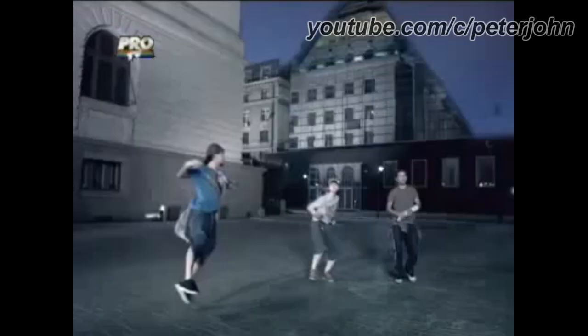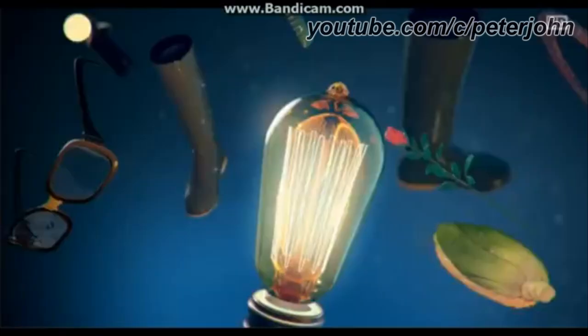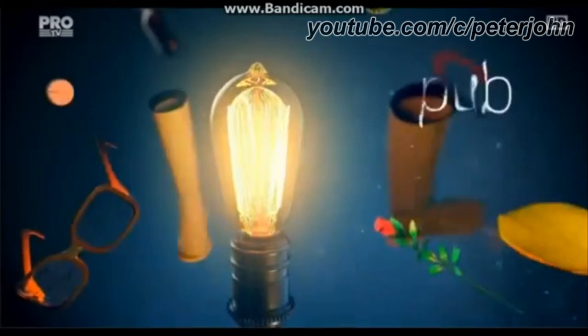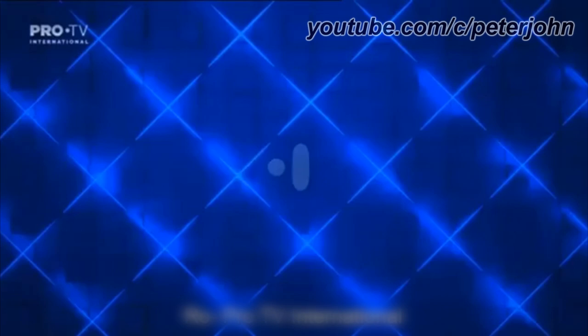From 2008 to 2013, the logo is darker. Here is a bumper. From 2013 to 2015, the logo is brighter. From 2015 to 2016, the logo is now 2D. From 2016 to 2017, the lines are now white. Here is the HD version and a bumper. From 2017 to the present, there are the words Pro and TV in blue text and between them there is a blue dot. Here is the HD version and a bumper.